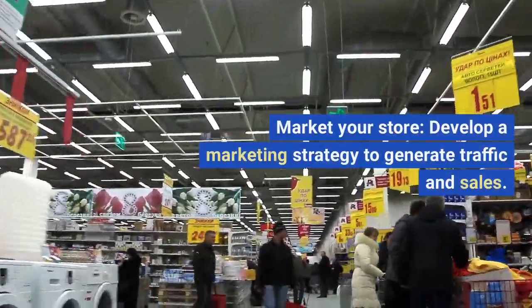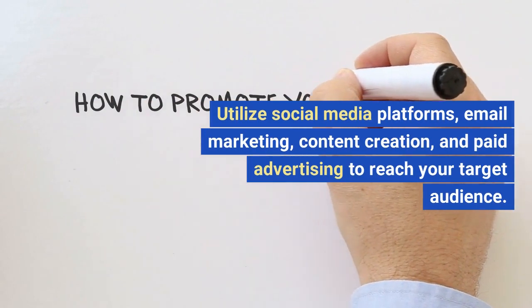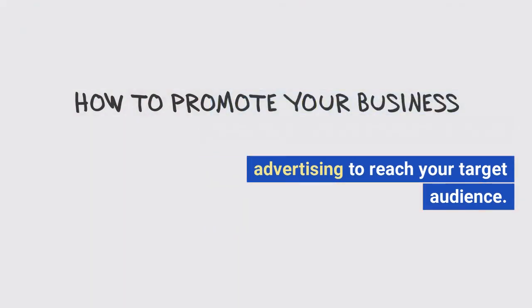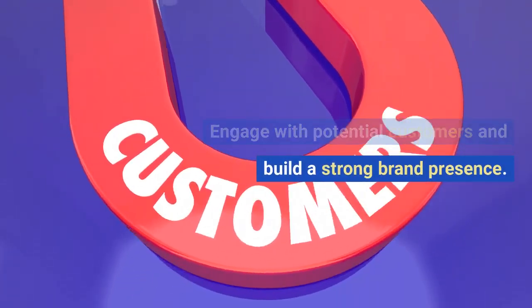Step 7: Market your store. Develop a marketing strategy to generate traffic and sales. Utilize social media platforms, email marketing, content creation, and paid advertising to reach your target audience. Engage with potential customers and build a strong brand presence.